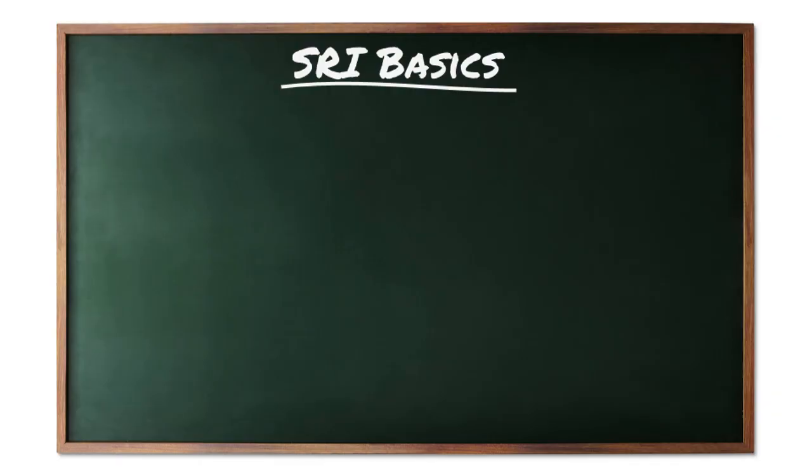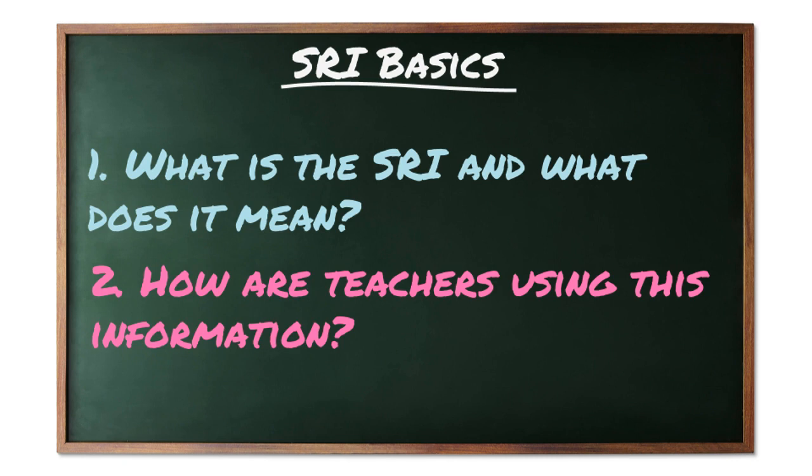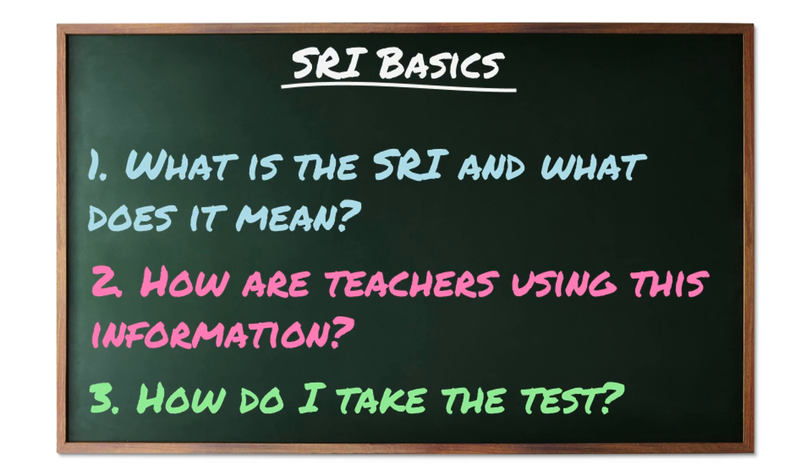In this video, we're going to look at three things. Number one, what is the SRI and what does it mean? Number two, how are teachers using this information? Number three, how do I take the test?